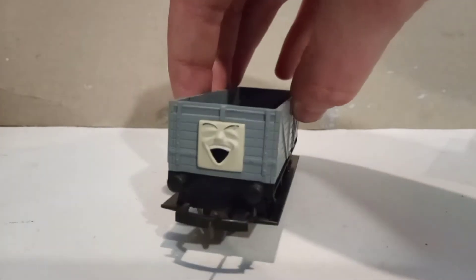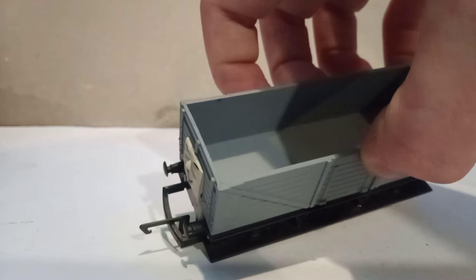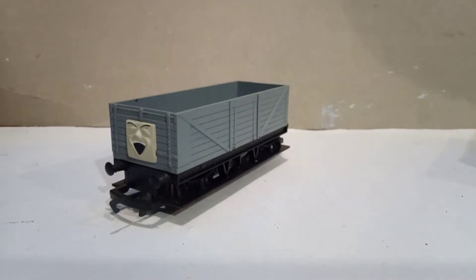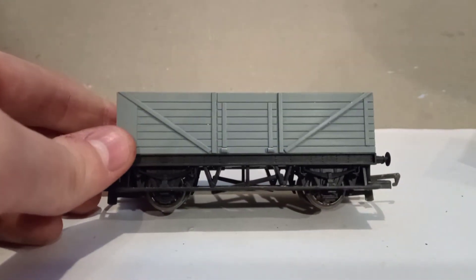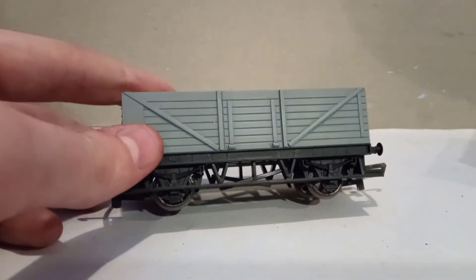One thing I don't like is that there's no red buffer beams and there's no actual hook for a real train connection, so these were just made to be standard toys at this point. However, one thing I do like is the amount of detail on the side — there are a lot of lines and planks visible. It's just that I feel like there could be a bit more.